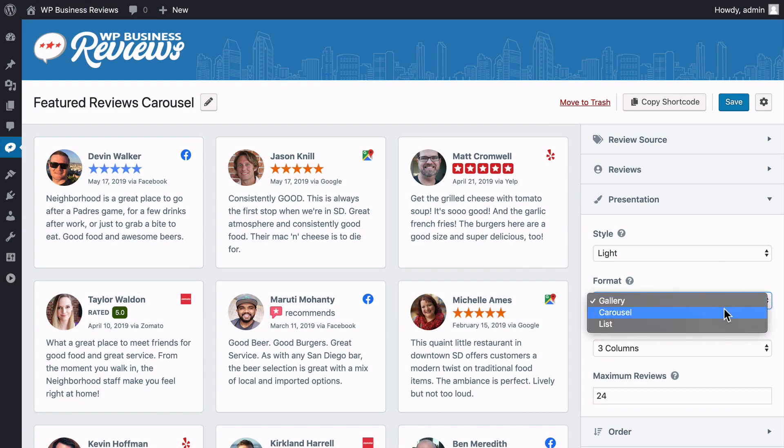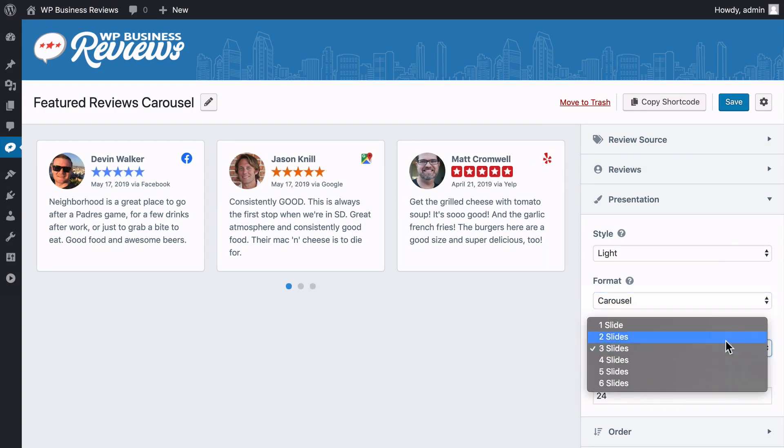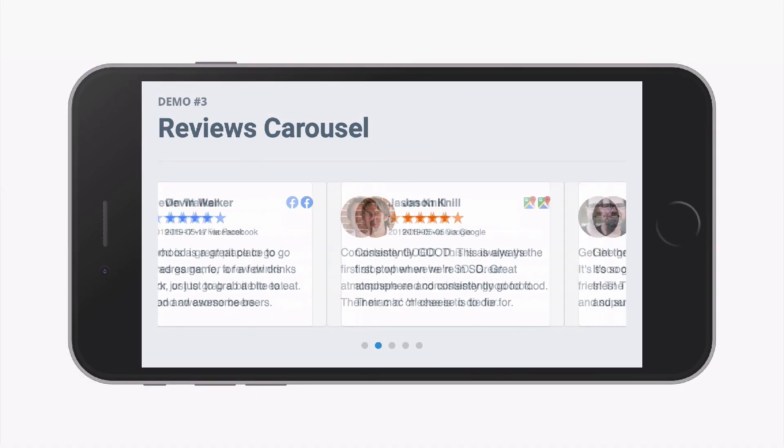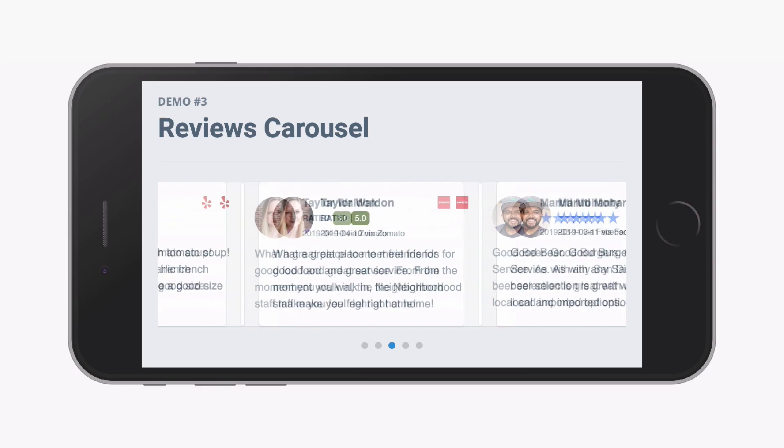The responsive carousel format lets you pack a whole collection of reviews into a small amount of space, and the touch controls make for an intuitive experience on phones and tablets.